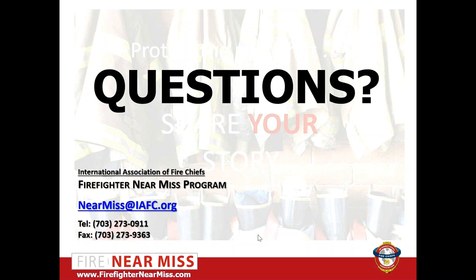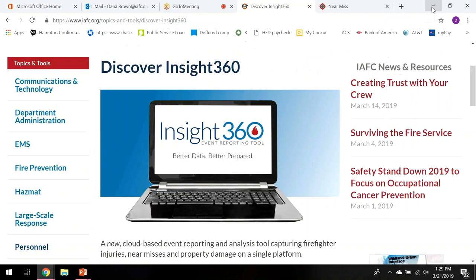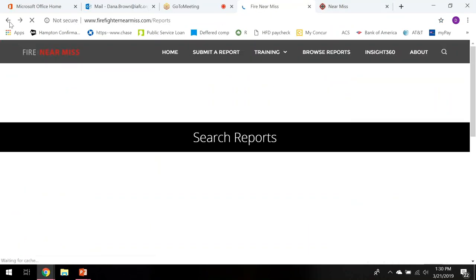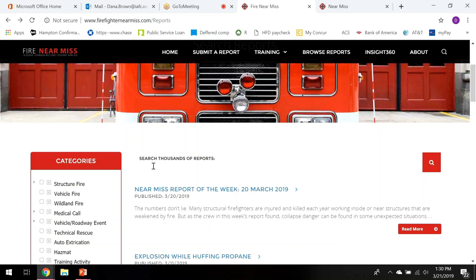A question came in: has there been any thought about the ability to add photos to some of the reports? Yes, and we do that. If you submit a report with photos, we have a process to make sure photos and videos get attached to that report so they can be seen by someone looking at it. It took us a little while to get there, but that's something we've been doing for quite a while now. The system is going to improve soon and go through some changes.